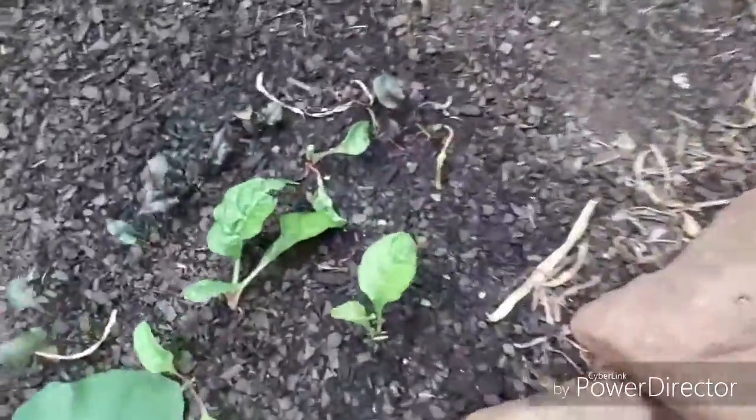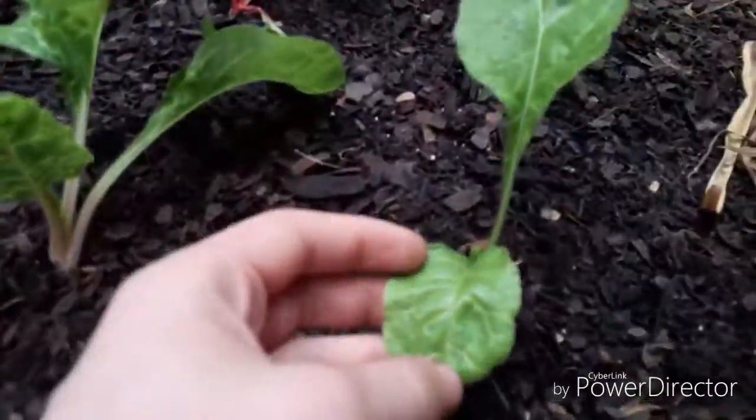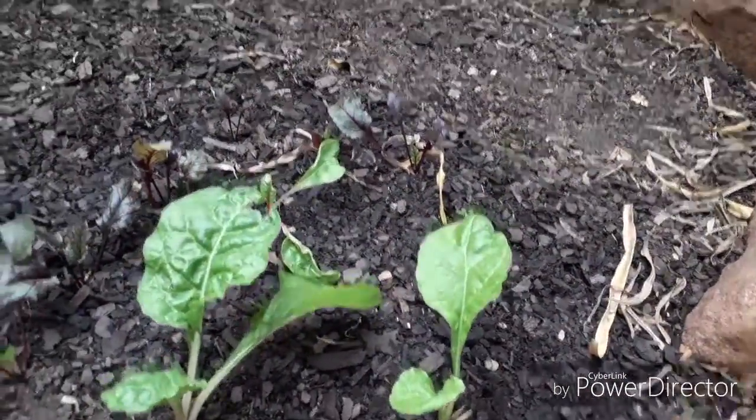Moving on from there, I've got the Swiss chard plant which is getting enormous at the moment. The broccoli is also trying to make the next set of leaves. The majority of this bed has been mulched with some wood chips — quite expensive, but it worked.